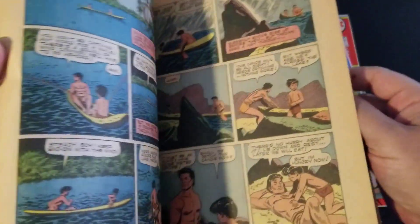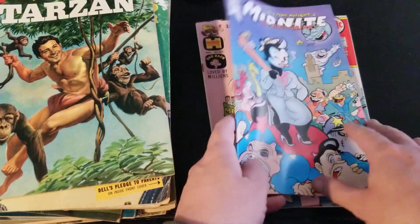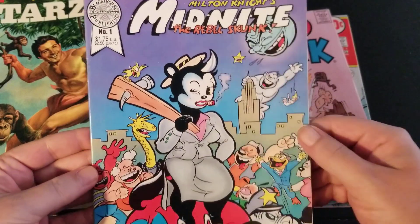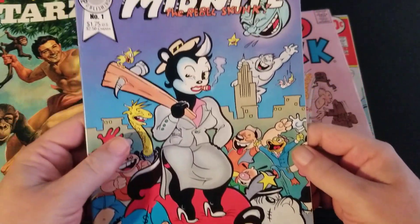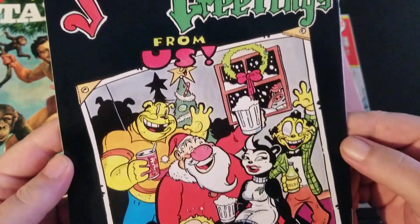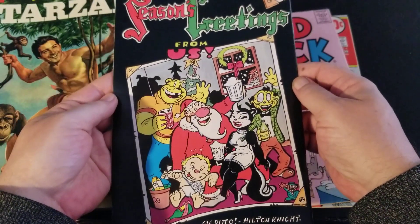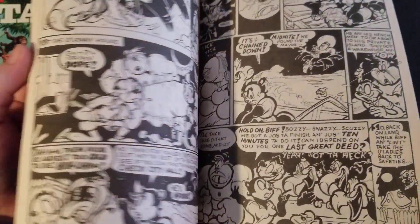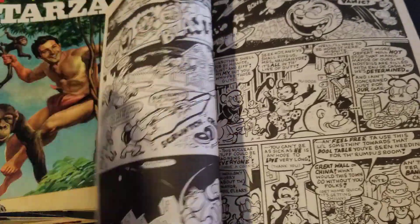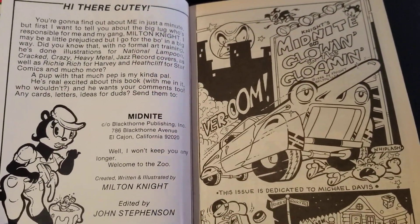This looks like a good issue. Here we go — Milton Knight, Midnight the Rebel Skunk. This is Midnight the Rebel Skunk issue number one by Milton Knight. I like this — it's really cool. I hope Gratu sees this, I think he would like it. Milton Knight is a very talented cartoonist that I recently saw interviewed on the Gratu Orloff show. It was a great episode, so I thought I would pick up one of his books to give it a try.